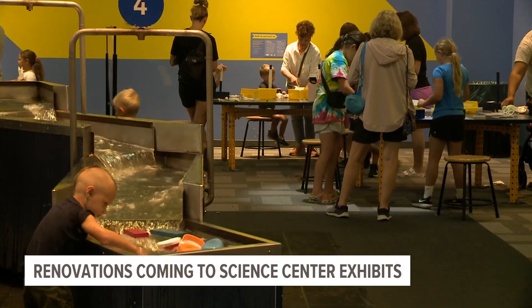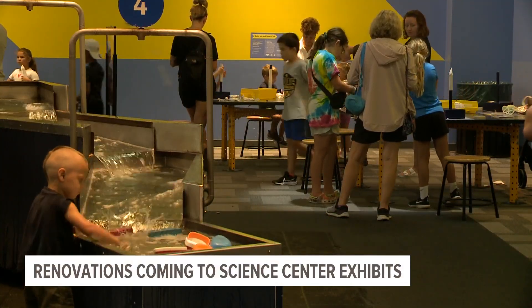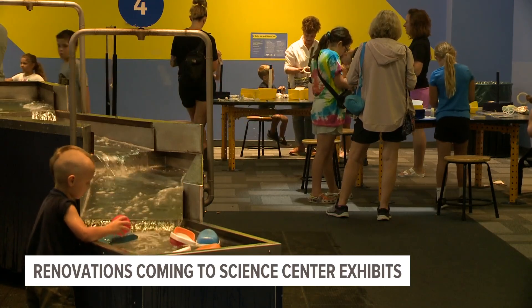The current When Things Get Moving exhibit will close to the public starting Monday, August 12th, as renovations officially begin.